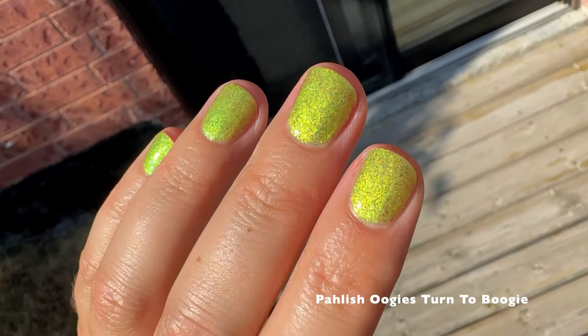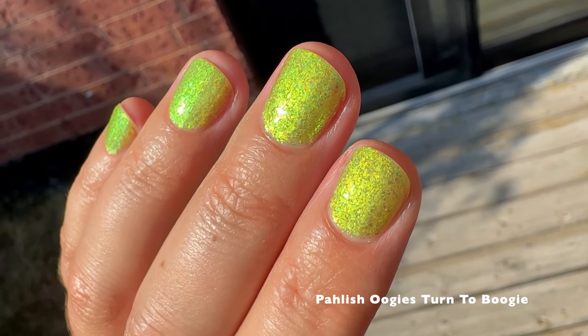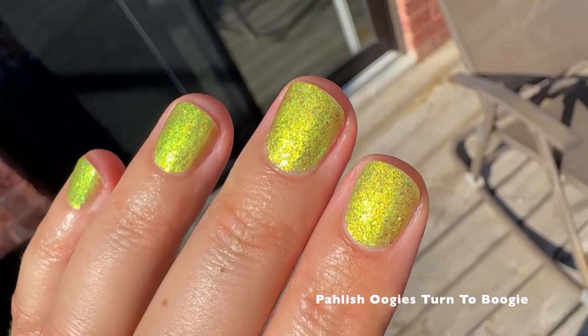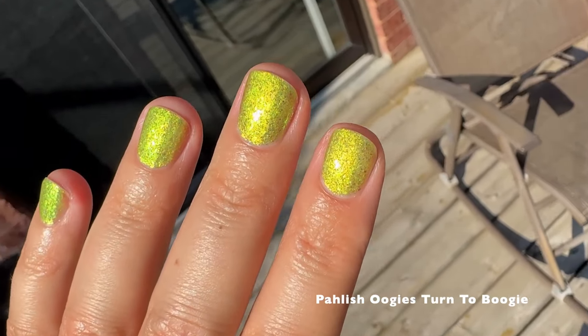Here you can see how in the light this is just very green, very bright, very shifty — it gets even more green at extreme angles. I honestly love this polish and I took a ton of video footage of it in different lighting because it looks so beautiful and different in every type of lighting.